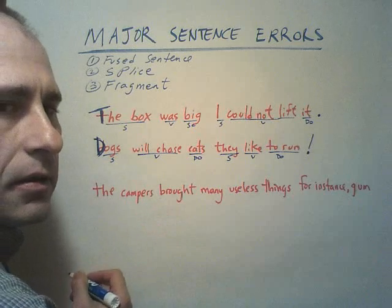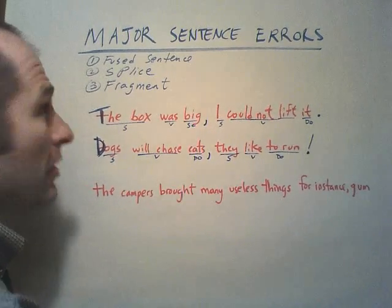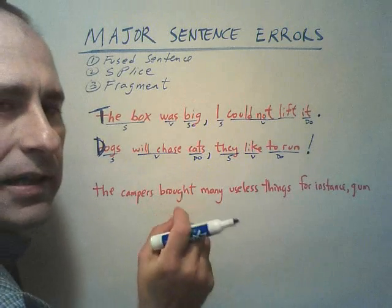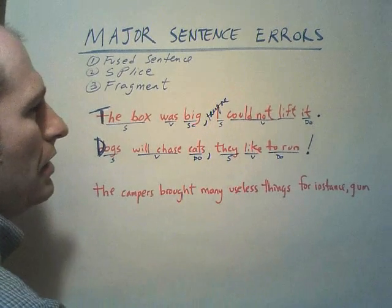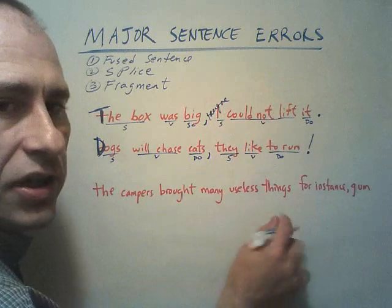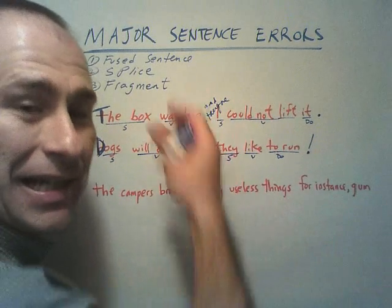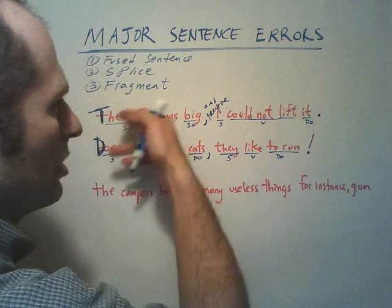Now, what if I just put a comma between them? I've changed the error — it's still an error. I went from a fused sentence to a comma splice. That's called a comma splice, and it's not going to work. What if I put an adverb like "therefore" in there: "The box was big, therefore I could not lift it"? Well, "therefore" is not a conjunction. Remember, only a conjunction, a colon, or a semicolon can combine two patterns. So that would be an adverb splice — also wrong. The correct version is: "The box was big, and therefore I could not lift it," because now a conjunction is combining the two patterns. So those sentences went through fused sentence, comma splice, and adverb splice — all mistakes.